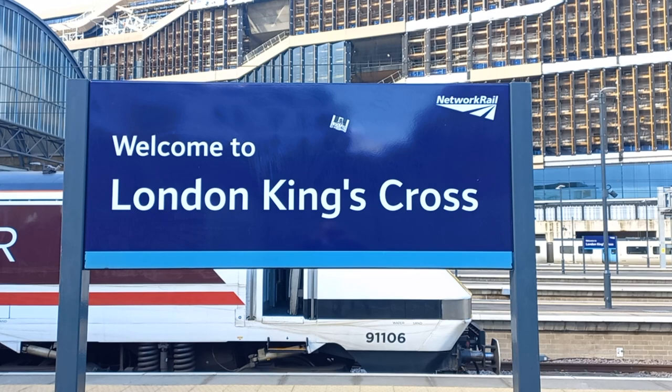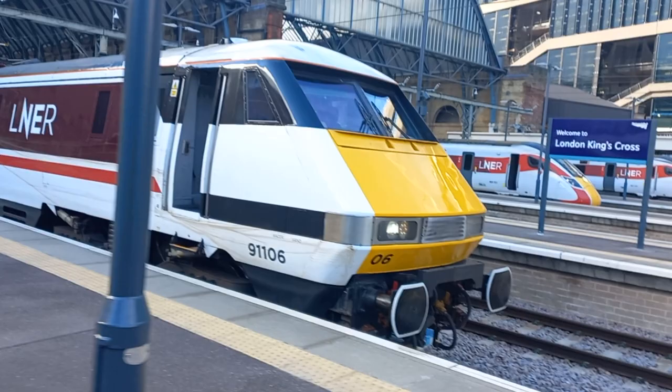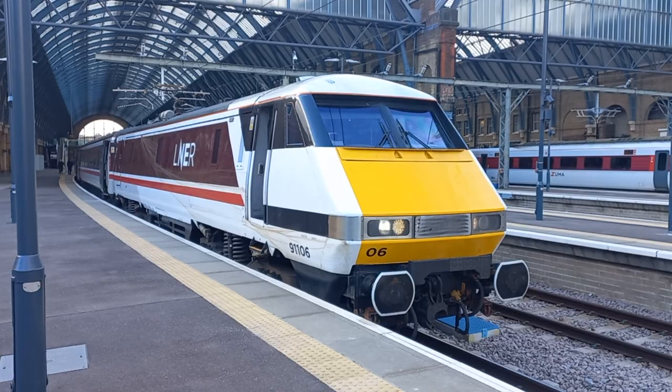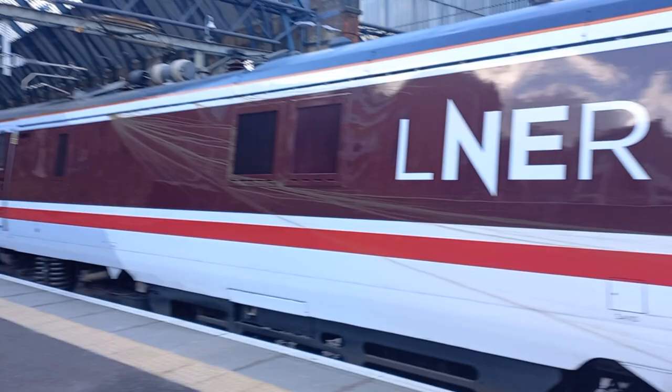Guess where we are today? It's London King's Cross. And here, behind the sign, we have this — oh, it's Class 91. 91.106, which is shortly about to leave with the 1003 LNER service to Leeds. And doesn't she look magnificent in her new livery? 91.106 there on Platform 1 at London King's Cross, in the brand new LNER Retro 225 livery, in the Clarets Red and White livery.